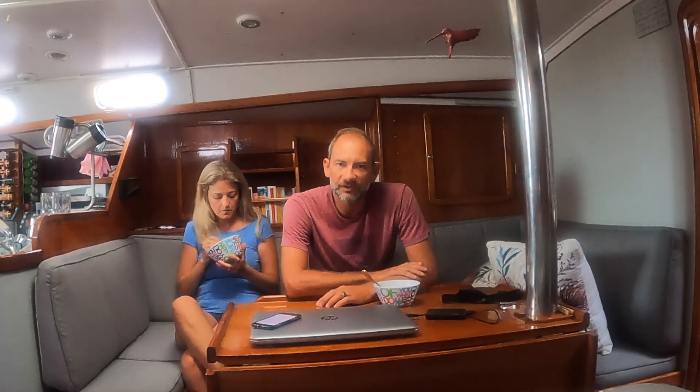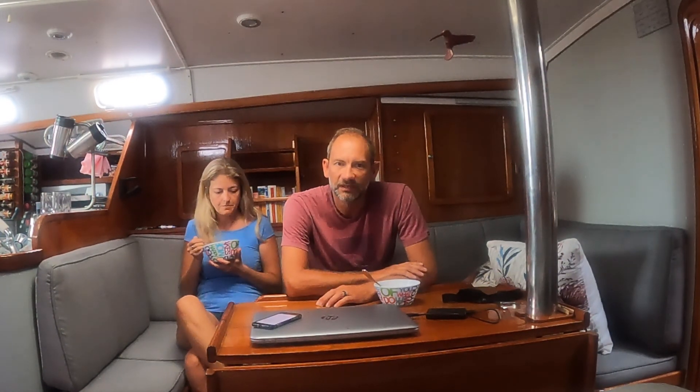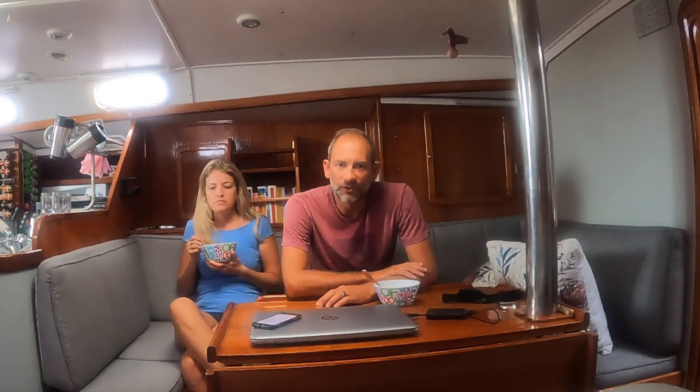This morning we're prepping to leave Anguilla, so it's quite a busy morning. Luckily we're using an agent to clear out — they help us and we just have to go to immigration and stamp out. The agent takes care of all the customs paperwork; you can't do it on your own here because the agent had to help us clear in with the Covid tests. So we have to go ashore, clear out with immigration, Jackie needs to get some last-minute provisions at the supermarket, and I have to quickly dive the prop and make sure it's clean. Then we're on our way.